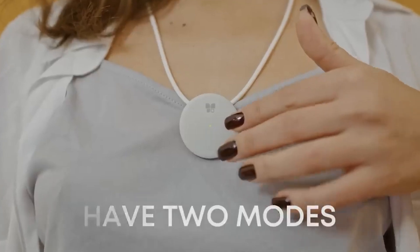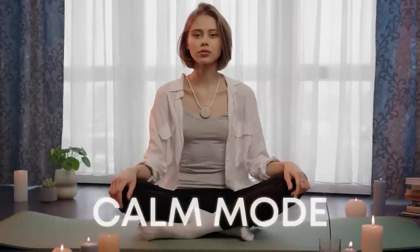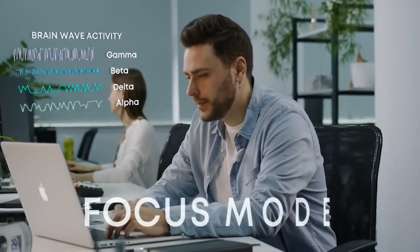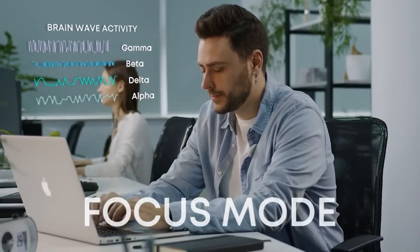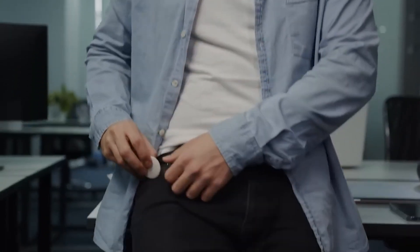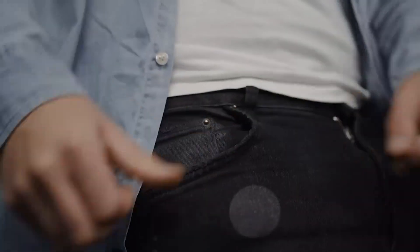The device has two modes: calm mode for improving the body's internal balance in green LED, and focus mode for activating alpha brainwaves in blue LED. It's also very easy to wear. Let this 13-gram Featherlite device stay with you anytime, anywhere, in your daily life.